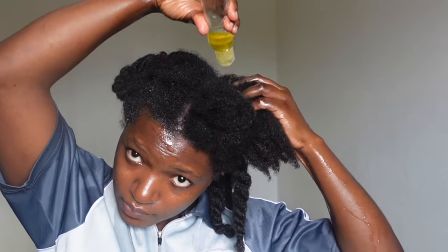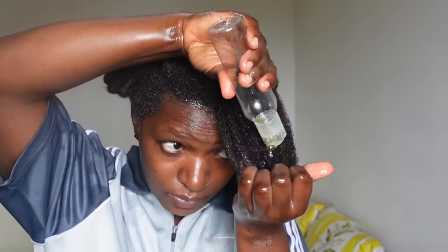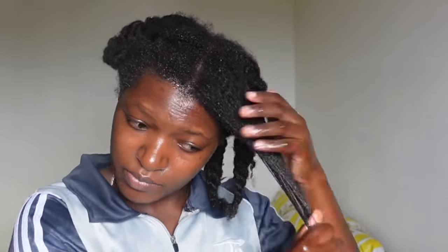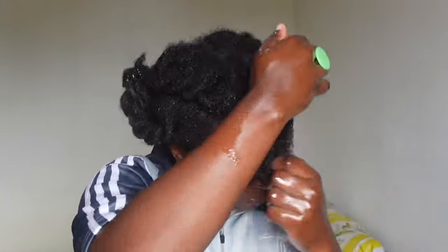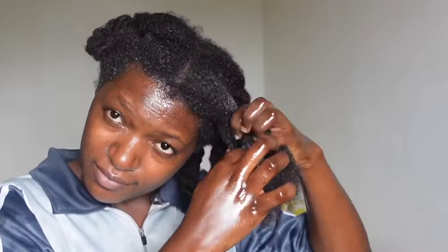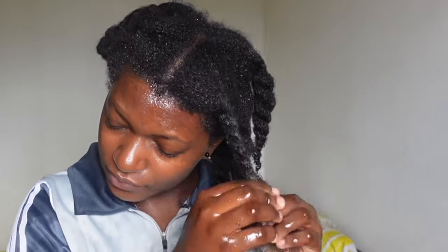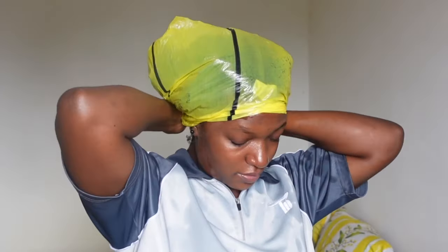I'm going to go ahead and apply the oil on the rest of my hair, then we'll talk about my grandma's narrative about using palm kernel oil on the hair. Please be careful when using this oil — don't let it get into your eyes, it actually burns. When I was done applying the oil, I used a plastic bag to cover my hair and left it on for one hour before washing, then shampooed and conditioned.